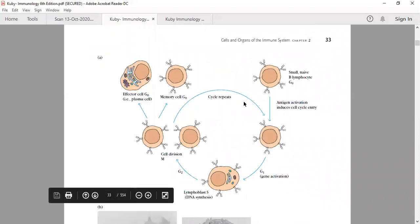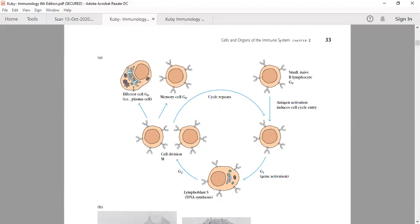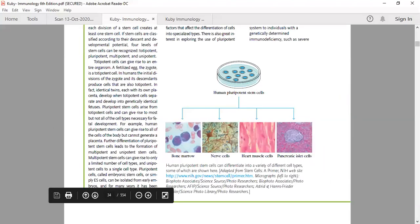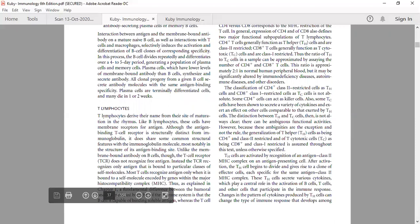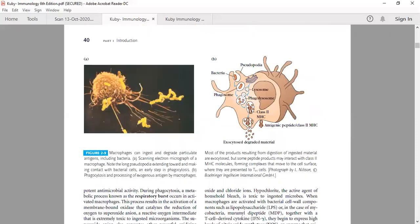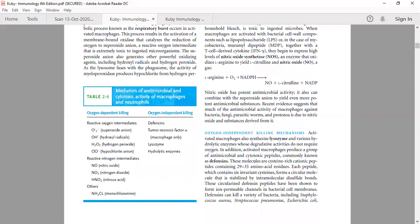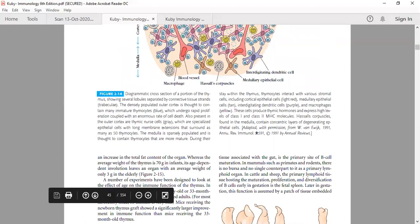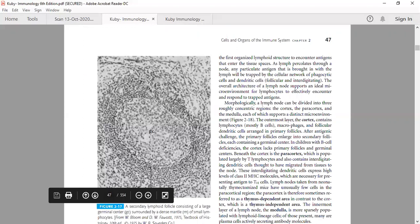The B cell cycle: when a B cell enters the cell cycle, it first makes a lymphoblast — a large cell in S phase. This undergoes cell division to make two cells: an effector cell or a memory cell. Importantly, whenever B cells divide, there is an increased mutation rate so that large antibody diversity can be generated.